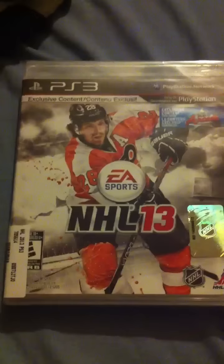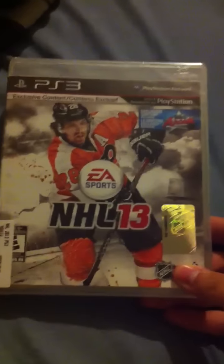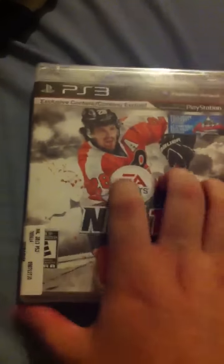Hey guys, I'm here with my first ever unboxing. As you can tell, it's NHL 13 for PlayStation 3.